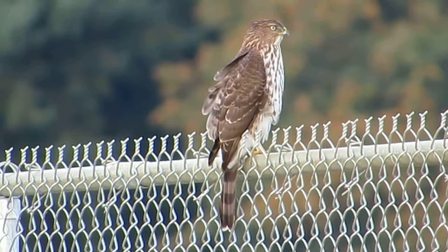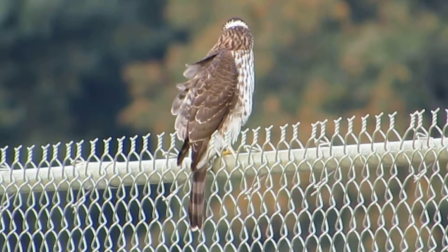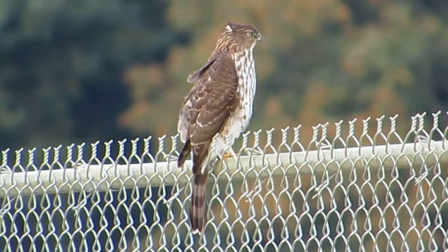He just came from the horse barn. That's where the starlings were hanging out. And a crow chased him, so he flew over here.